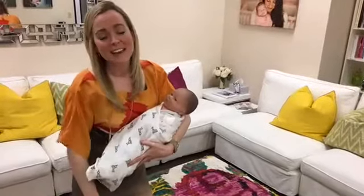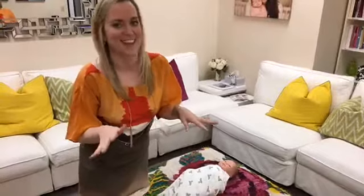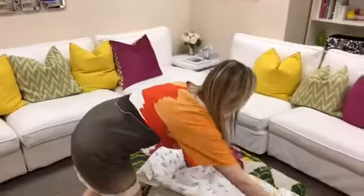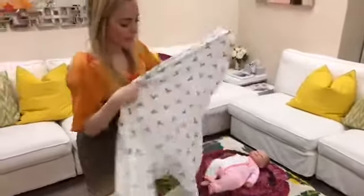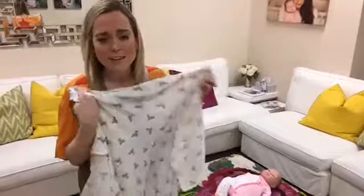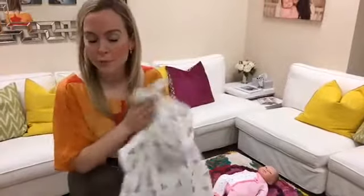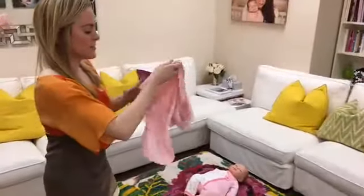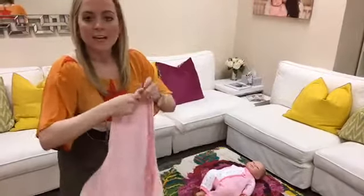The last swaddle I'm going to show you guys is what I call the swaddle for dummies, or the swaddle for dads. It's super easy — you actually do not need a swaddle blanket for this one. If you're curious about what swaddle I've been using, this is the Aiden and Anais swaddle. I love these blankets — they're really big, light, and breathable, so if it does cover baby's mouth, you know it's still safe. The next one I'm going to show uses a Swaddle Me.